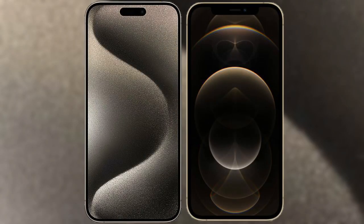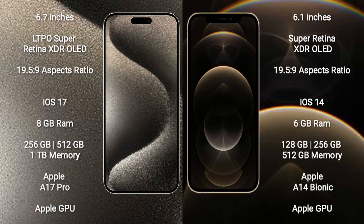I will compare the new iPhone 15 Pro Max with iPhone 12 Pro. iPhone 15 Pro Max comes with a 6.7-inch LTPO Super Retina XDR OLED display. iPhone 12 Pro comes with a 6.1-inch Super Retina XDR OLED display.